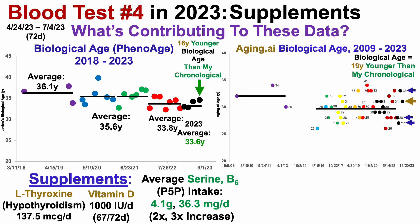In terms of other supplements, I also took serine and vitamin B6, or pyridoxal 5-phosphate (P5P) — 4.1 grams of serine per day and 36.3 milligrams of vitamin B6 per day. I doubled the serine intake compared with test number 3, and tripled the B6 intake from 12 milligrams to 36 milligrams per day, to try to potentially reduce homocysteine. I'll provide an update on that in an upcoming video.